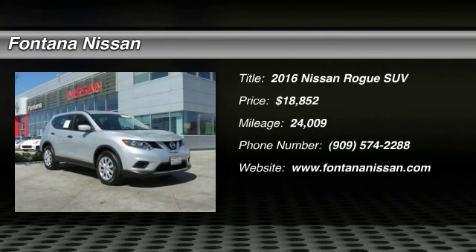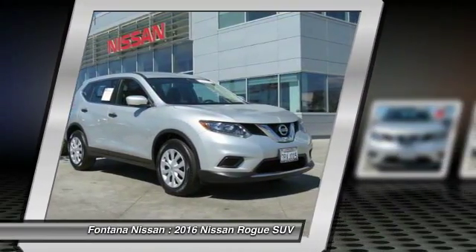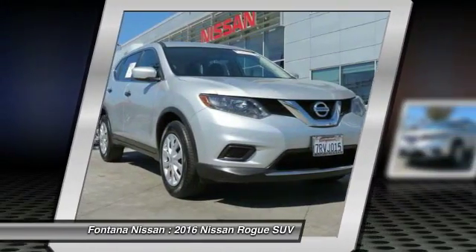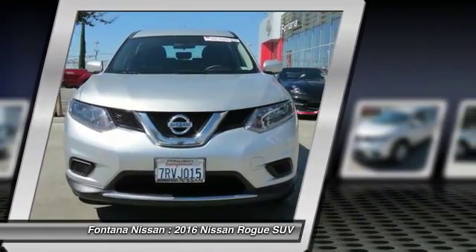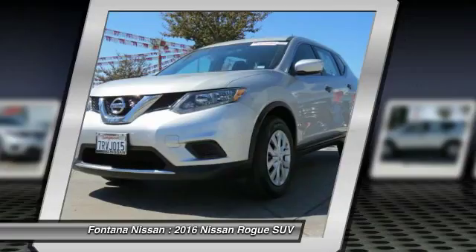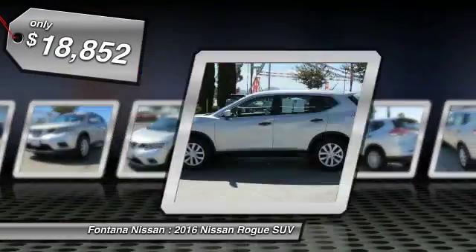2016 Rogue. The stylish Rogue gets 27 miles per gallon and still boasts nearly 58 cubic feet of cargo space. With a 5-star side impact safety rating and intuitive all-wheel drive for confident handling, the Rogue is more than you expect and everything you deserve, and is priced below $20,000.